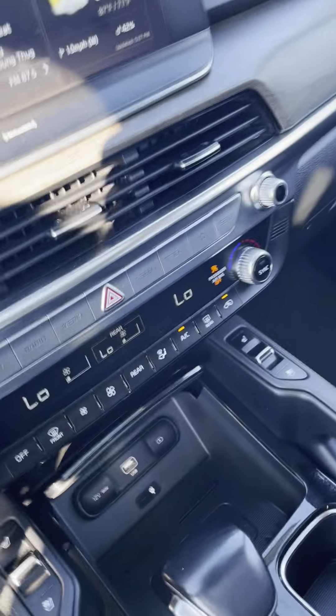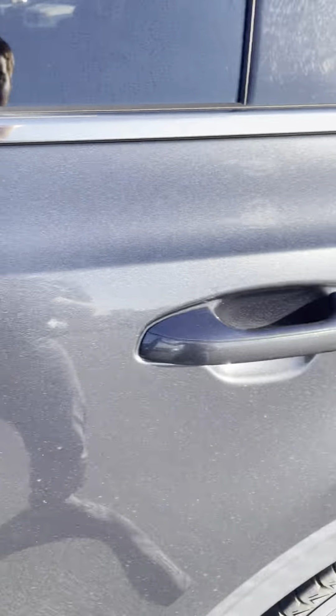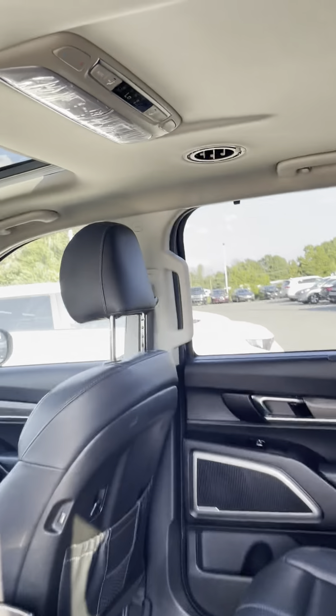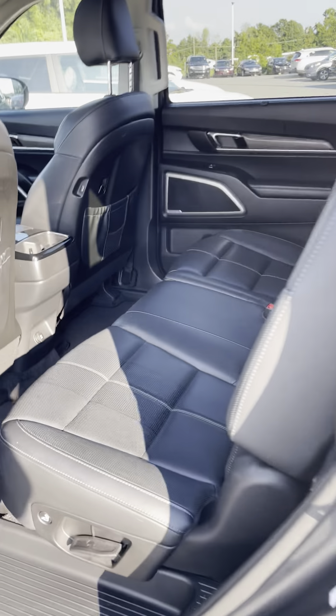You've got a sunroof — this car is absolutely loaded, there are too many things to show in just this one video. In the second row, you've got a bench seat, controls for the AC up top, and it still has some of the original plastic on it from when it was brand new.